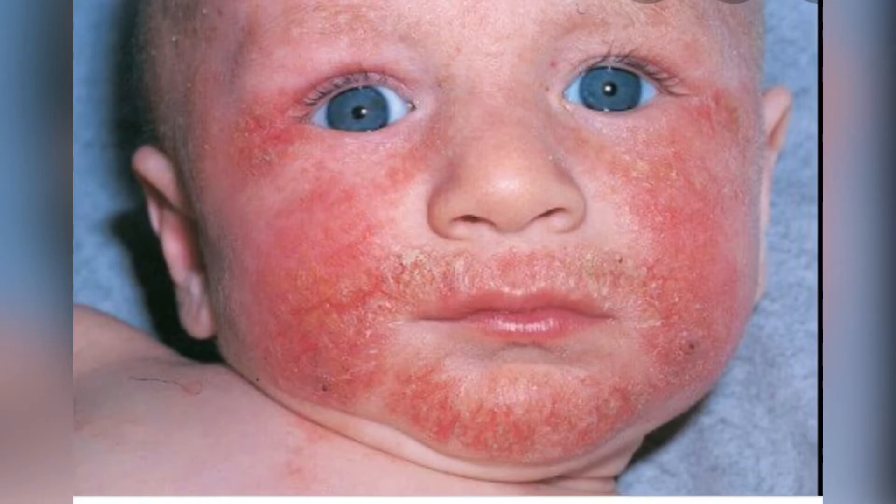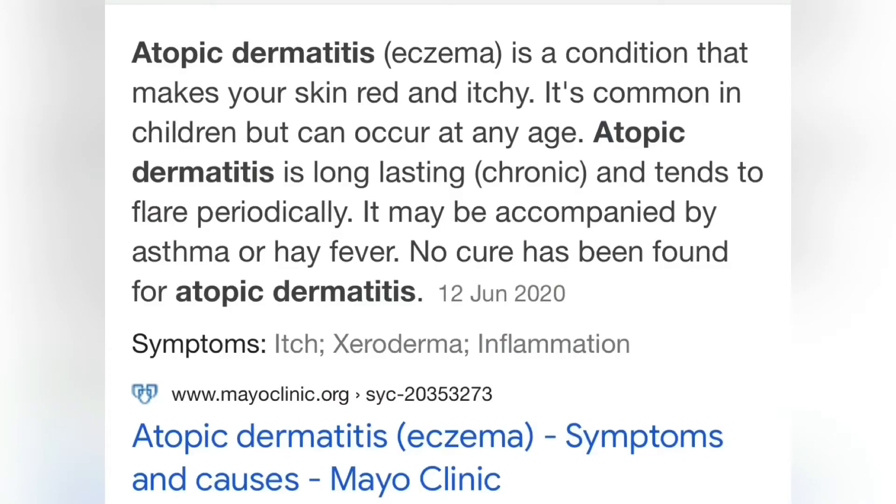Hello guys, welcome back to the DNN Medical Series. In today's video I'll be looking at atopic dermatitis, or what we call eczema. Eczema is a condition that makes your skin red and itchy. It is common in children, but it can occur at any age. Atopic dermatitis is a chronic illness, so it tends to flare up maybe every six months, every three months, depending on the condition, and it may be accompanied by asthma.